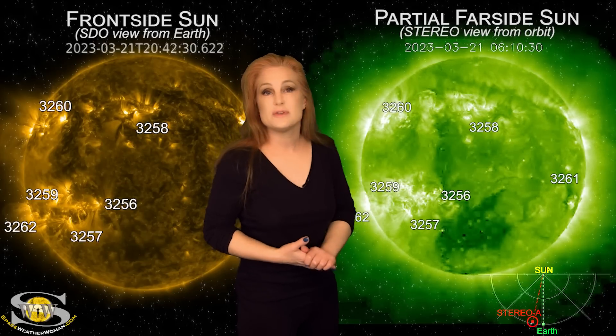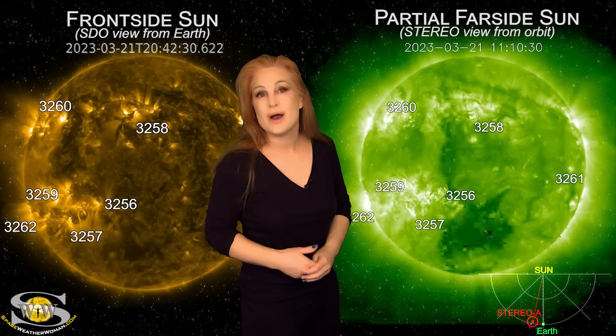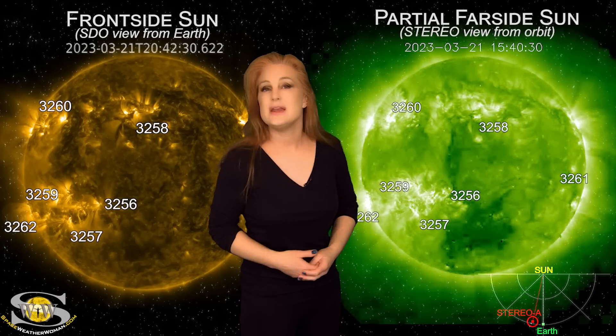Maybe over this next week the bands are going to stay pretty good and pretty quiet. GPS operators, as long as you stay away from aurora, you're going to be in great shape.